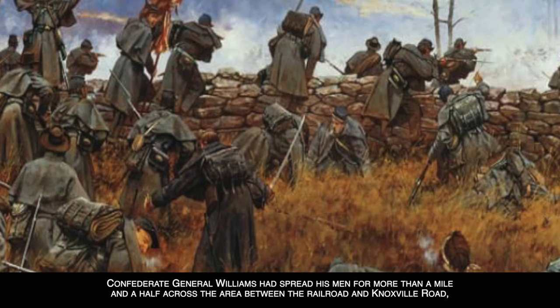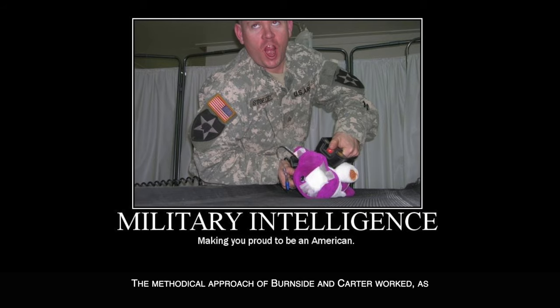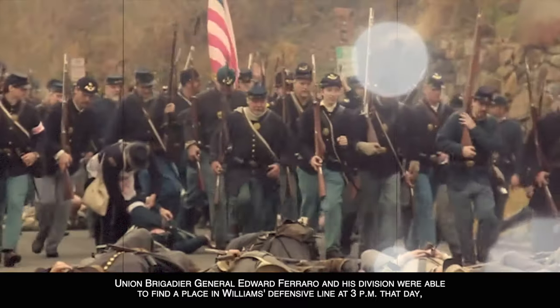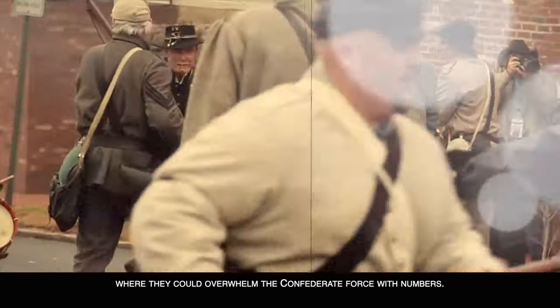Confederate General Williams had spread his men for more than a mile and a half across the area between the railroad and Knoxville Road, and received the first Union push at 10 a.m., with the Union cavalry harassing the Confederate forces until afternoon. The methodical approach of Burnside and Carter worked, as Union Brigadier General Edward Ferrero and his division were able to find a place in Williams' defensive line at 3 p.m. that day where they could overwhelm the Confederate force with numbers.